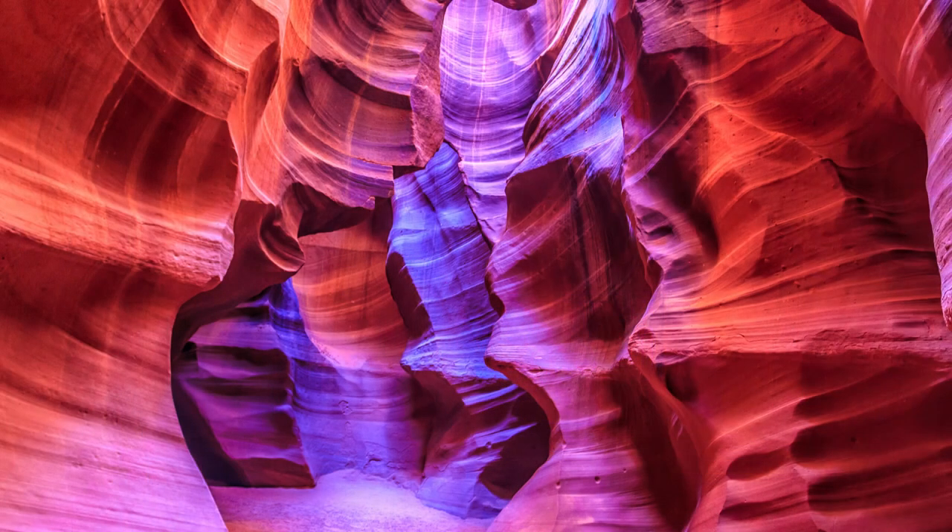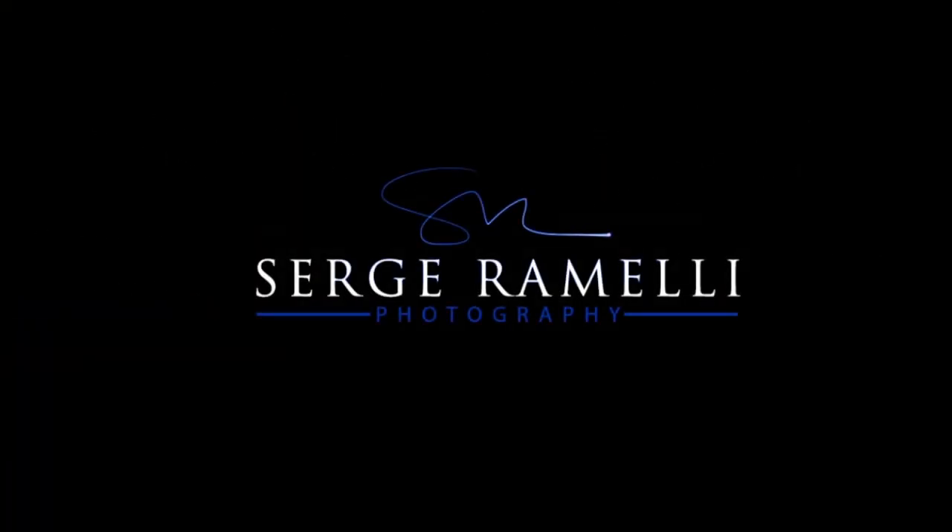Bonjour mesdames et messieurs. Today I show you my workflow on shooting amazing places. Bonjour mesdames et messieurs and welcome to episode 70 of my photography, Lightroom and Photoshop tips. My name is Serge Ramelli. I'm a French photographer living in Paris, France, and I'm very happy to be with you guys.